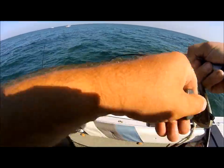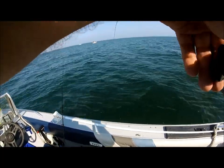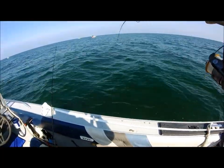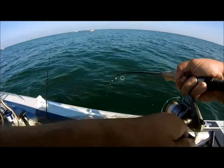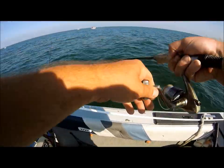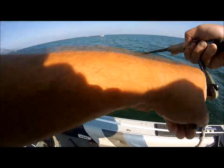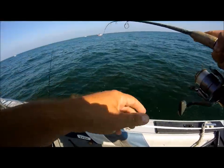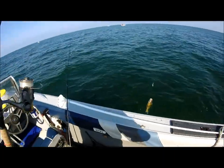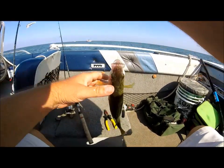We just had a hit out here in 50 something foot. She's on there. She's bringing them up. It's a nice Lake Erie perch — it's a good one. Yeah, that's a good guy there.